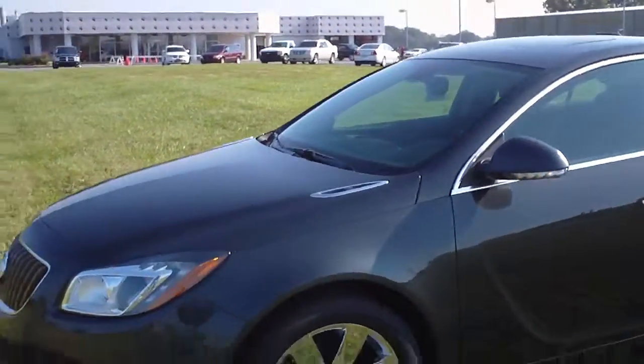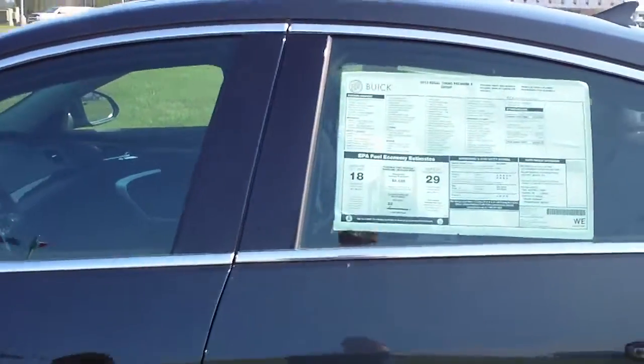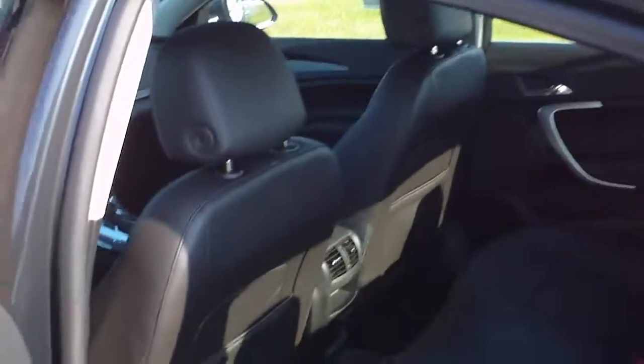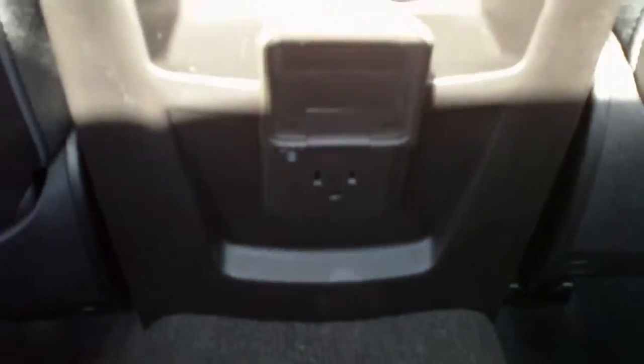It is equipped with remote keyless with remote start. It has the ebony leather interior. Full down center armrest with cupholders and storage. Rear air vents and a household-style outlet.